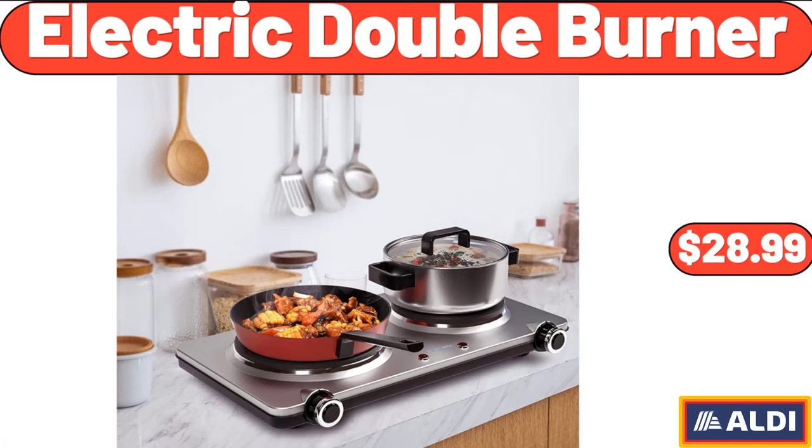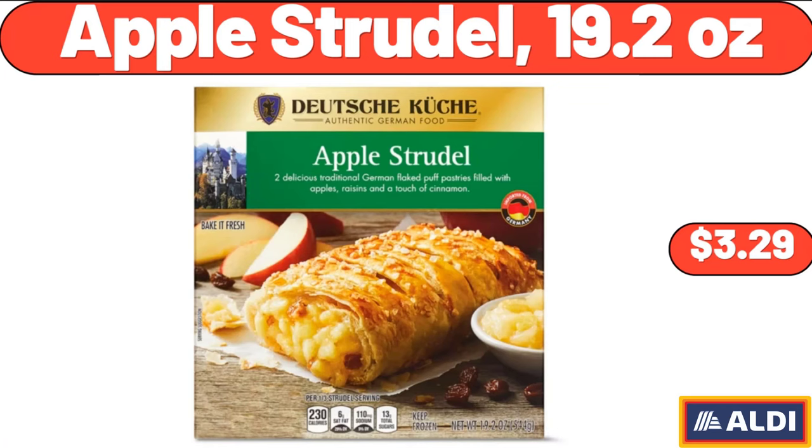Electric Double Burner, $28.99. Apple Strudel, 19.2 oz, $3.29.